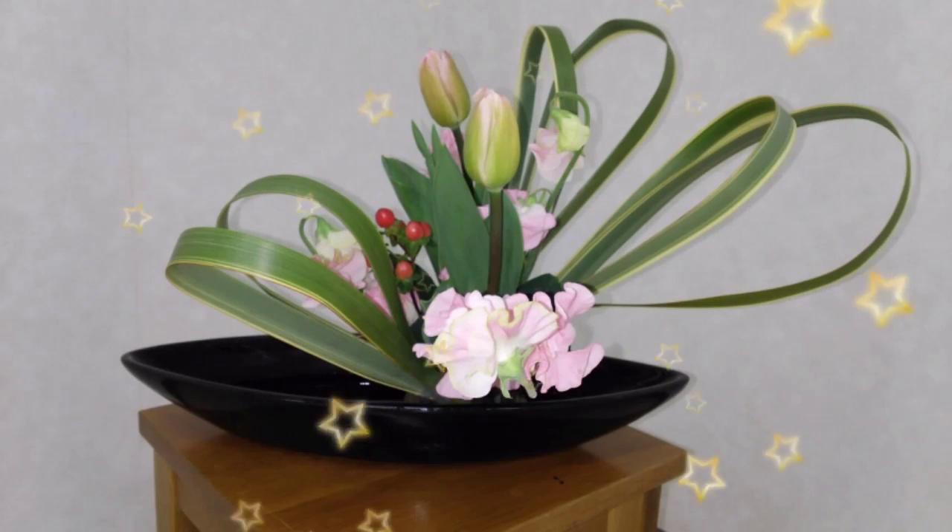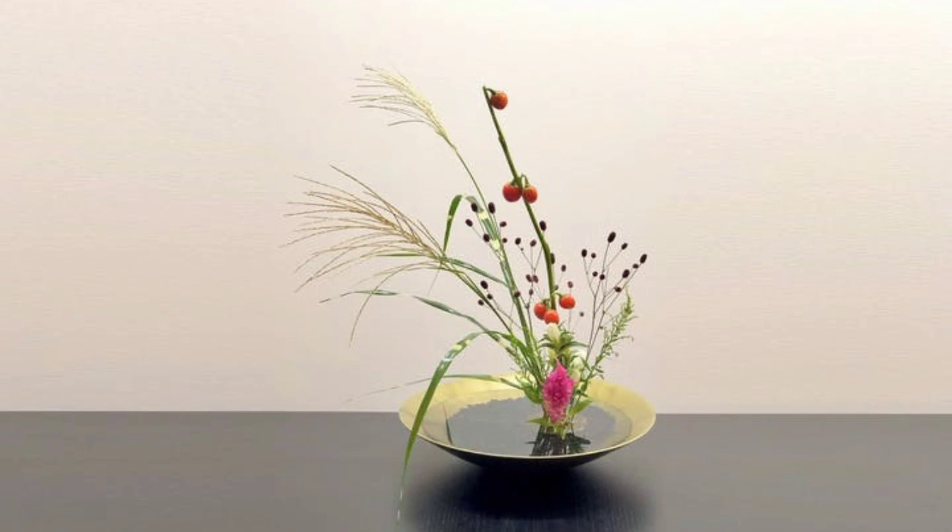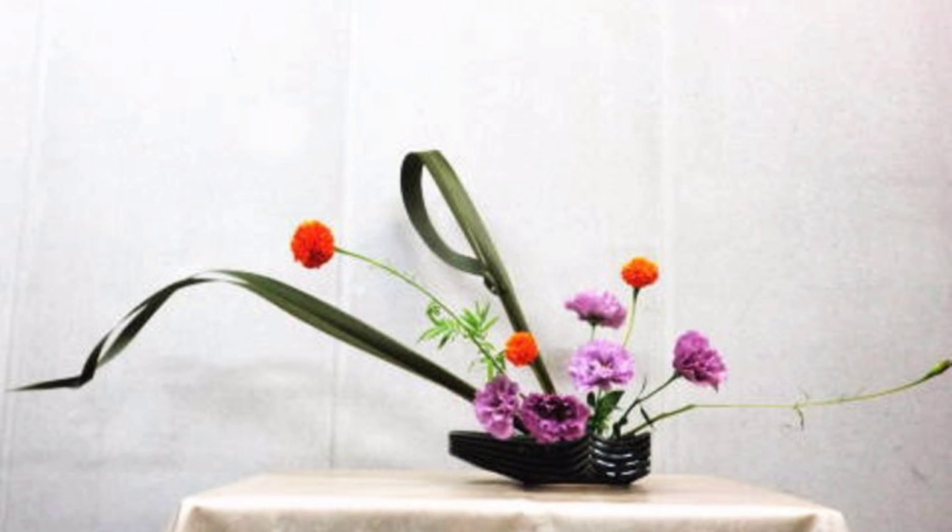Hello viewers, welcome back to my channel, Latest Fashion Trend. Please don't forget to subscribe to my channel. In this video, I want to show you the most beautiful Ikebana collection and the Ikebana direct decorations.